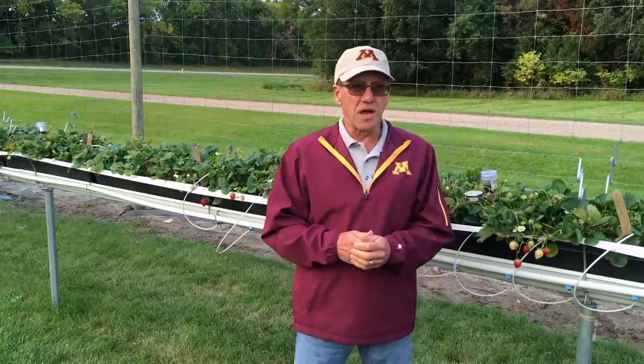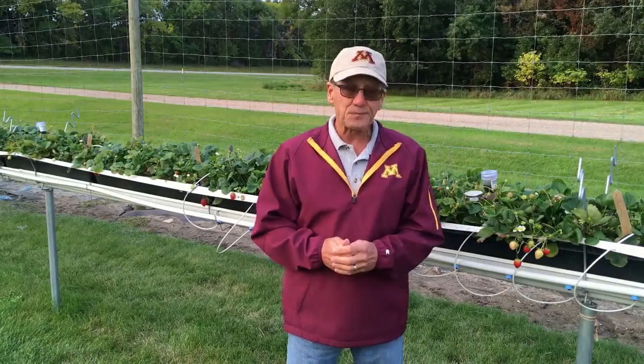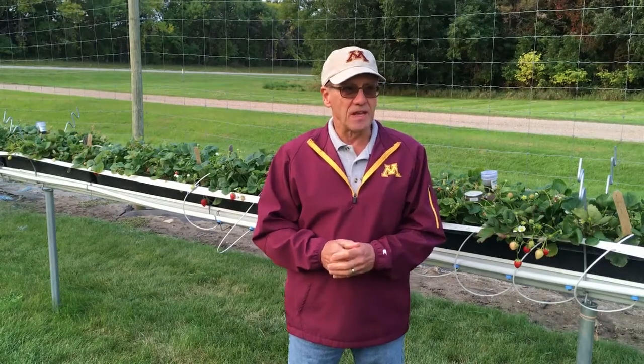Day neutrals are actually called California day neutrals. Many varieties we are trialing with this system are from California, and they do great in the upper Midwest and other areas of the country. They're probably some of the same strawberries you are eating out of the grocery store right now, those California day neutrals.